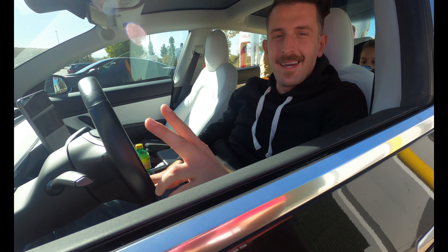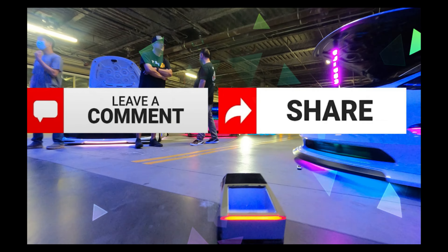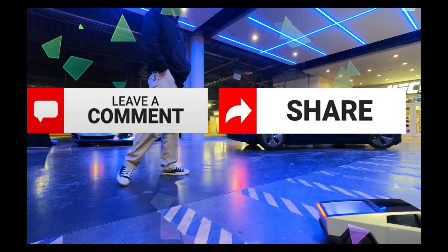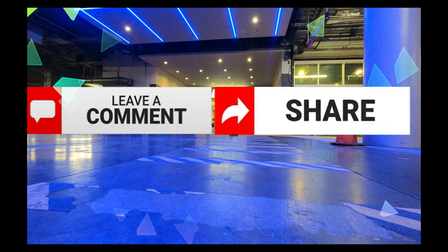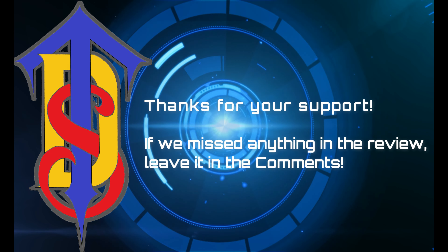Say bye. Bye. Congrats, you made it to the end. Comment your electric thoughts and share with your circle of trust. Thanks for letting us supercharge your Tesla destination. See you at our next super destination.